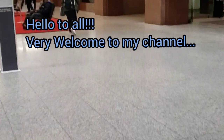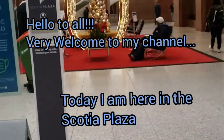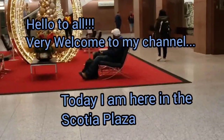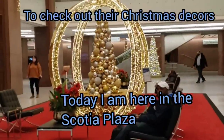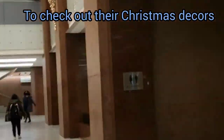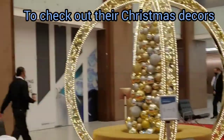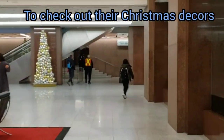Hi everyone, right now I'm here in Scotia Plaza. They have Christmas decorations up here. Look at that, it's so beautiful. This is the Scotia Plaza.